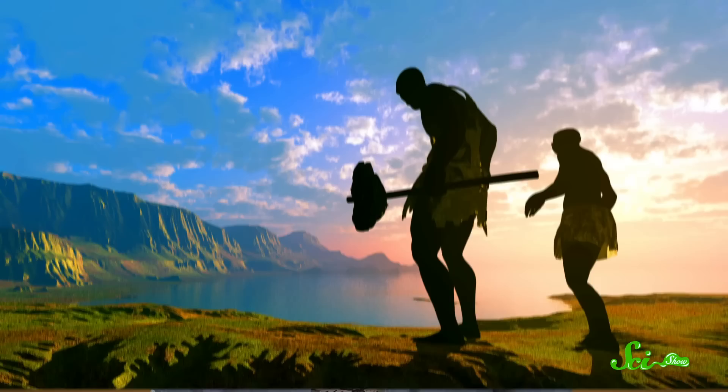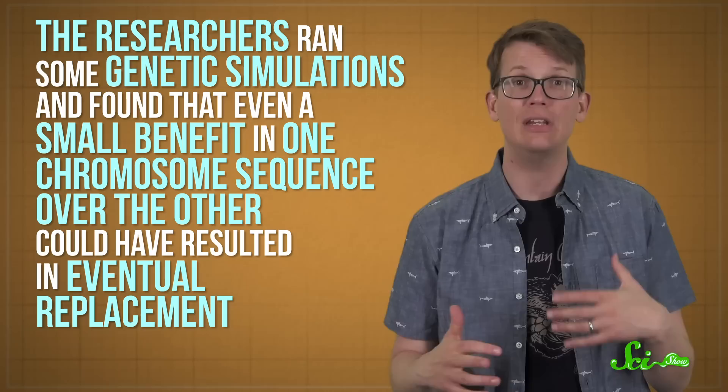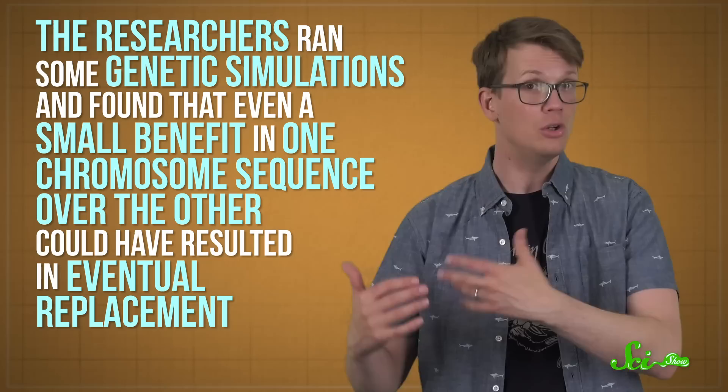Now, exactly why this replacement happened isn't totally clear. It could be that there was some sort of evolutionary advantage to be had by upgrading the Y-chromosome. The scientists point out that Neanderthals had smaller population sizes than our ancestors, which might have been a recipe for the buildup of harmful mutations. That could have decreased the overall evolutionary health of their chromosomes, so natural selection favored a replacement. The researchers ran some genetic simulations and found that even a small benefit in one chromosome sequence over the other could have resulted in eventual replacement.